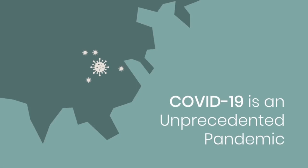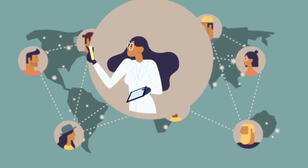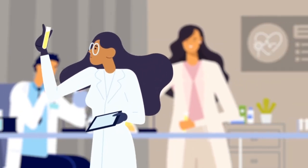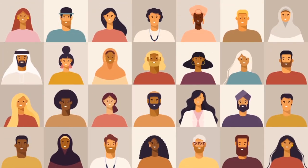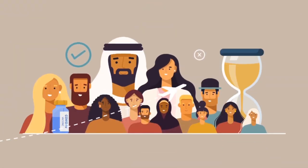COVID-19 is an unprecedented pandemic that has moved swiftly to all parts of the world. Thankfully, scientists have found new vaccines to manage the situation. Healthcare workers and millions of citizens are in need of vaccines. To return back to normal life, mass-scale vaccination programs should be carried out immediately.